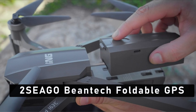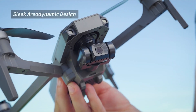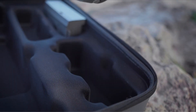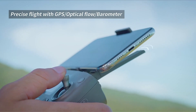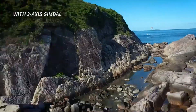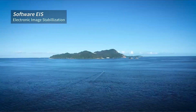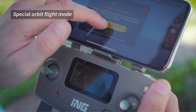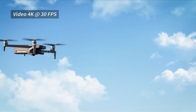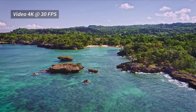At number 2 is the Seago Beantech Foldable GPS. It is the perfect budget drone accessory for the price-conscious consumer. With its ultra-compact design, it offers the same high-quality features and performance as other GPS options but at a fraction of the cost. The Seago Beantech Foldable GPS includes features such as real-time navigation, course tracking, autopilot and return home functions, and works with a variety of GPS-enabled drones.